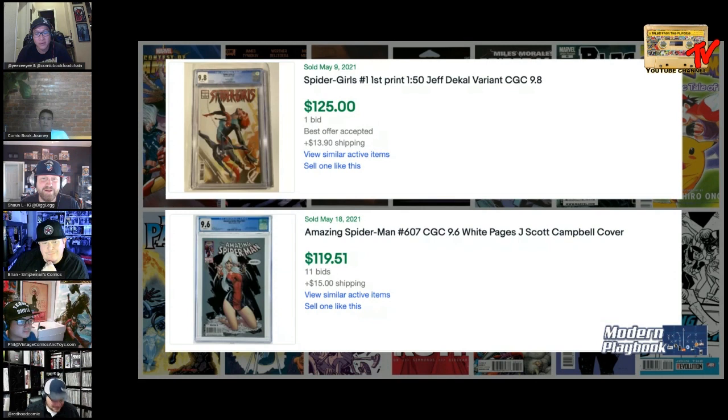Remember J. Scott Campbell — people were pulling those out of bins and doing well with them years ago. The 601, 606, and 607 are iconic JSC Spider-Man covers from before the reboot era. Black Cat is one of the characters he draws best. Some of my personal favorites are the Wolverine variant and the 688 Lizard variant, but this is iconic. I love the way he put it together. I'm taking the 9.6 over the 9.8 this week.